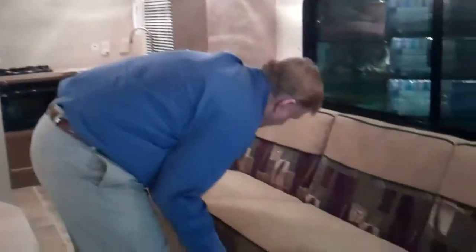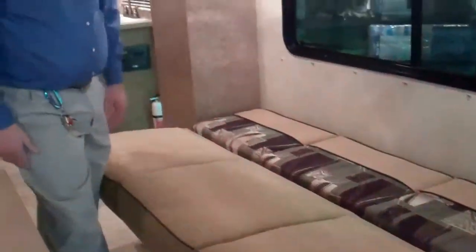It's pretty simple to convert this area into a bed, and you also have the overhead bed here.